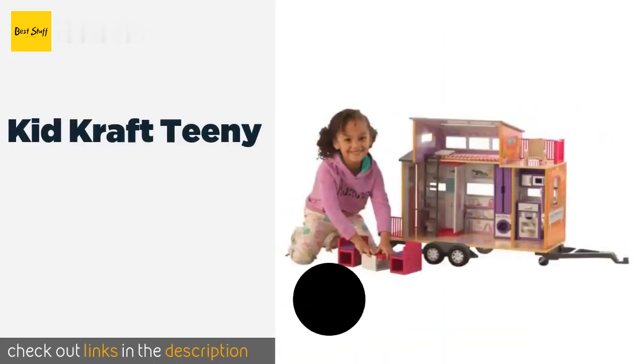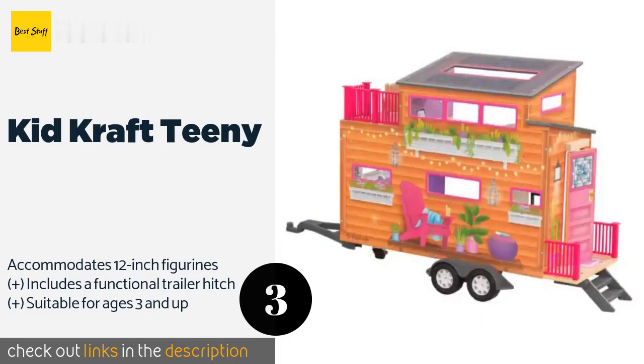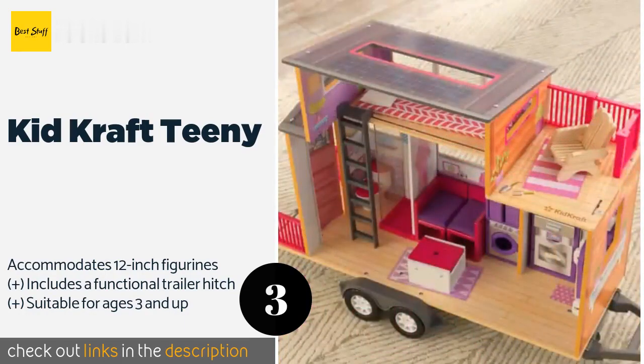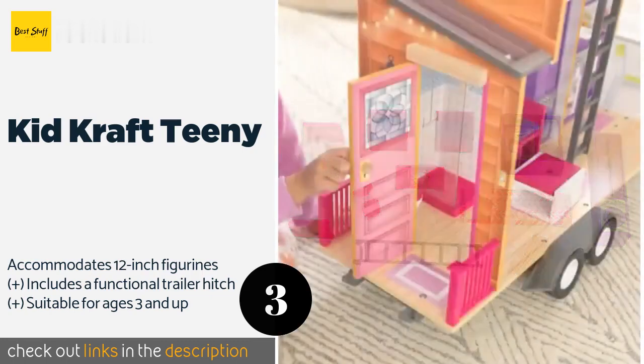The next product is the KidKraft Teeny. For adventurous spirits and followers of the tiny home movement, the KidKraft Teeny will fit right in. Able to be wheeled around or set up stationary at the campsite, this rig has a fashionable sun deck and all the amenities its occupants will need to travel in style. This product is available on Amazon for $96.